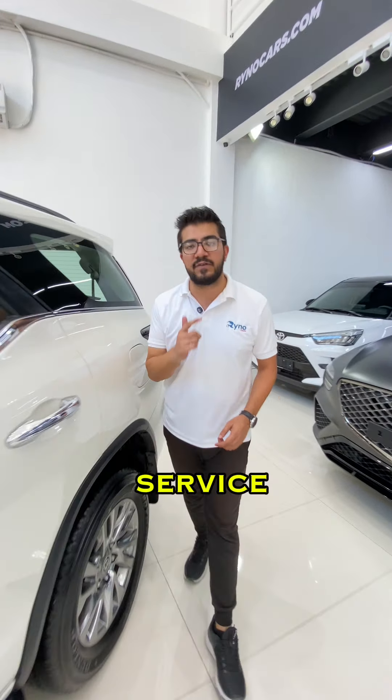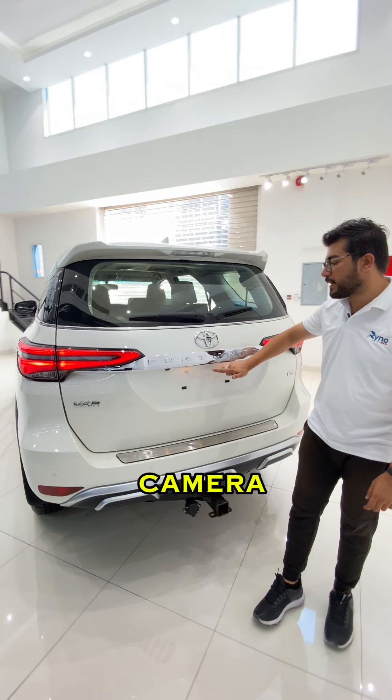The car comes with warranty and a service contract till 80,000 kilometers from Alphotem Motors. It's a VXR with a rearview camera.